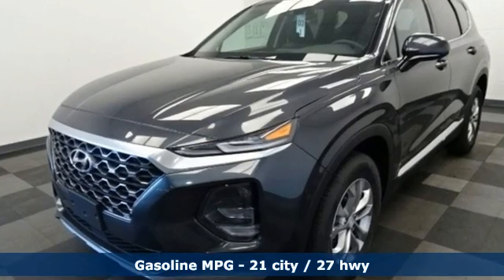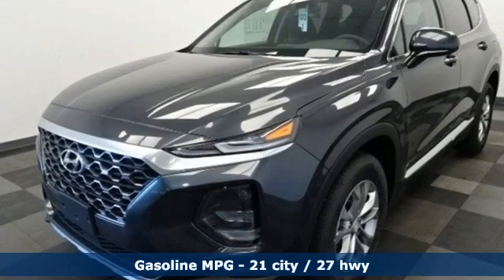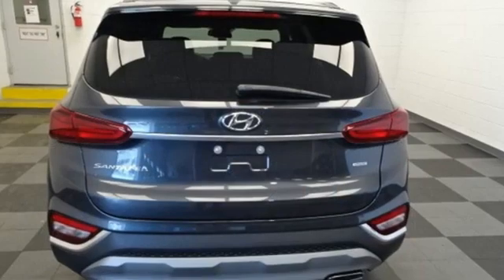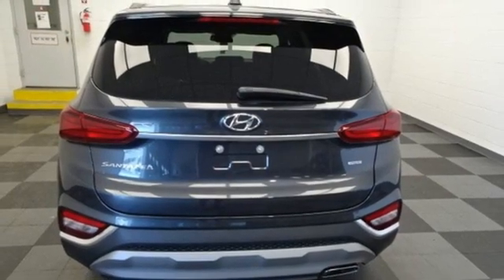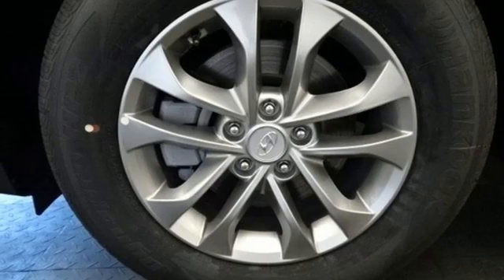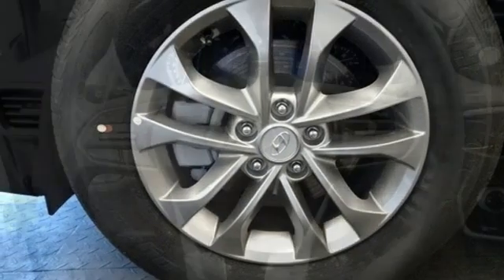Automatic transmission, front heated bucket seats, streaming audio, manual tilting steering column, doors and push-button start proximity key, external memory control, aluminum wheels, wireless phone connectivity and inline 4-cylinder engine.